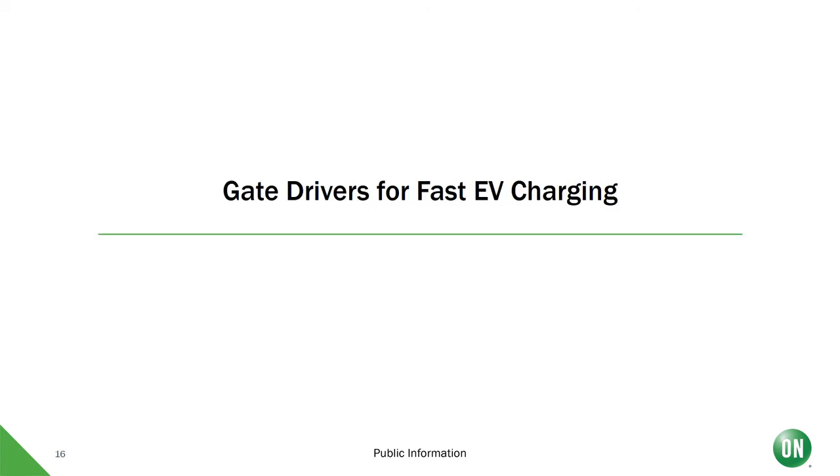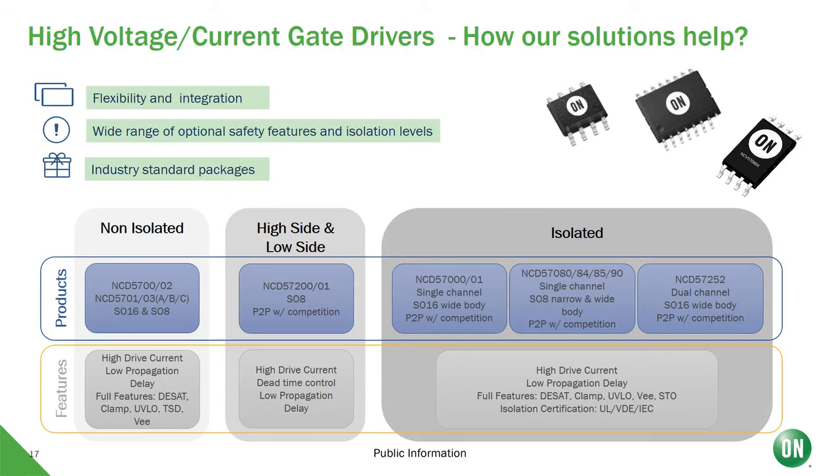Besides the switches, the most important component for the power segment are the gate drivers. At ON Semiconductor, we also offer a wide portfolio of gate drivers with many different optional safety features, all in industry standard packages. This gives customers the flexibility to choose the most suitable device for their needs, from non-isolated drivers without many protection features, to very advanced drivers able to provide high currents to silicon carbide power modules, all with the necessary safety features to guarantee the proper functioning of such a costly device.